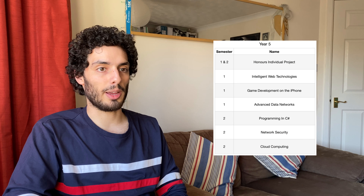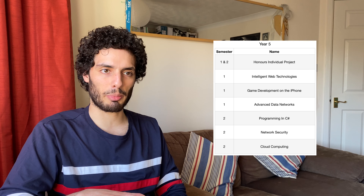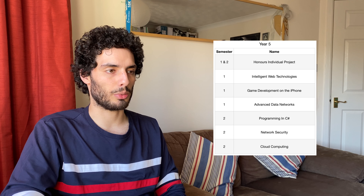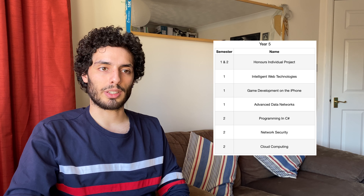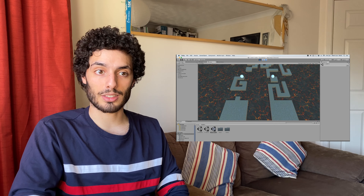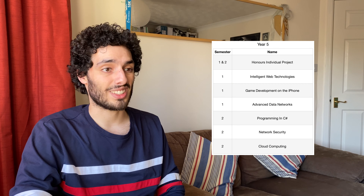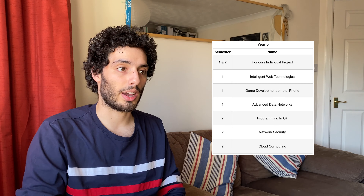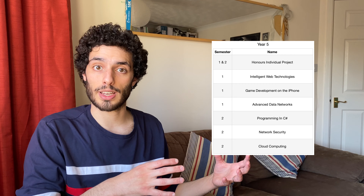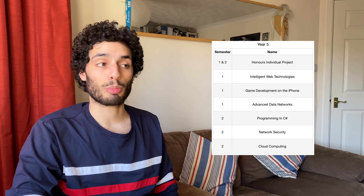Intelligent Web Technologies wasn't the most useful module - we mostly compared search results and learned a bit about indexing and web crawlers, but it wasn't particularly useful. Game Development on the iPhone was actually building games for the web using Unity 3D again - really fun if you get into games development, but not something I use day to day. Advanced Data Networks covered Wi-Fi standards, internet routing, and how traffic goes across the internet - more useful if you get into the infrastructure side of engineering.